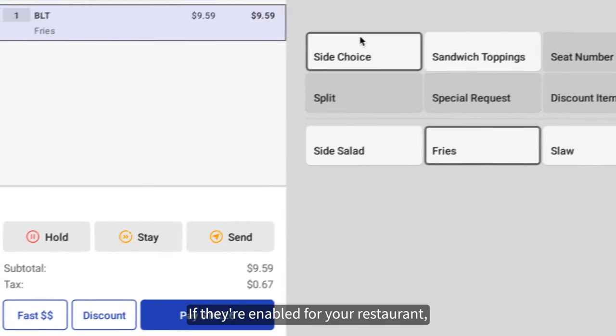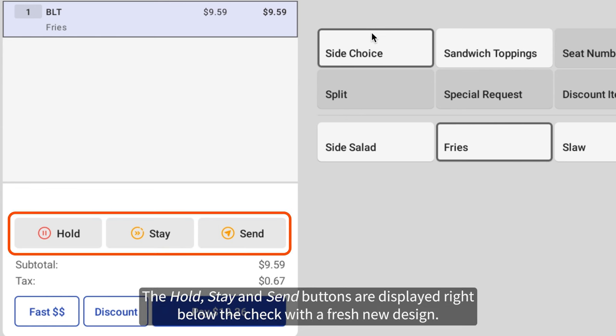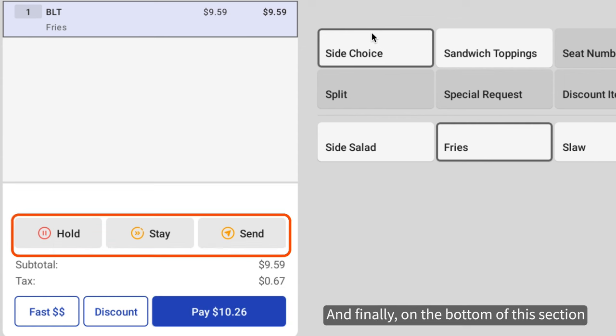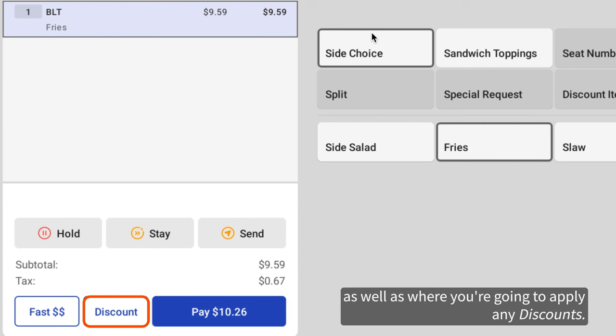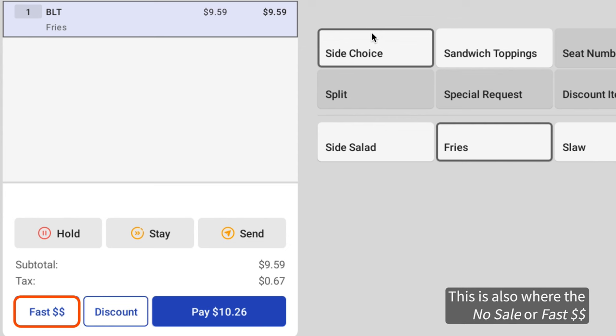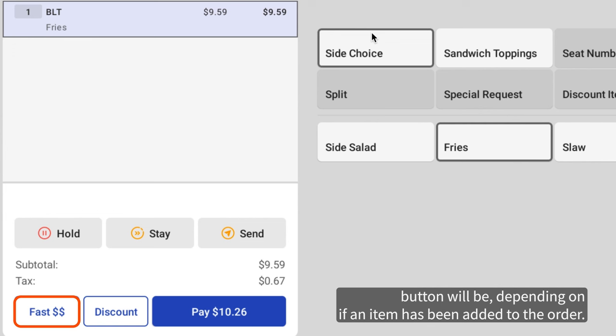If they're enabled for your restaurant, the hold, stay, and send buttons are displayed right below the check with a fresh new design. And finally, on the bottom of this section, you'll find the pay button with the order's total displayed, as well as where you're going to apply any discounts. This is also where the no sale or fast cash button will be, depending on if an item has been added to the order.